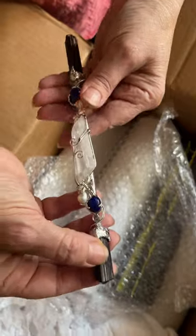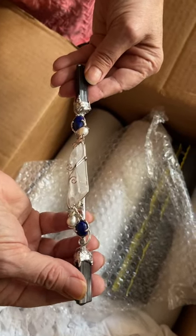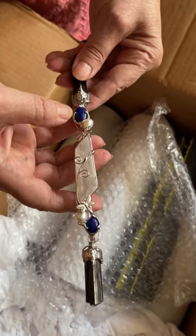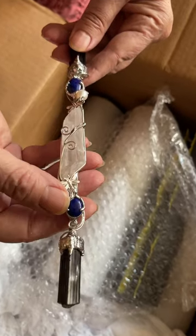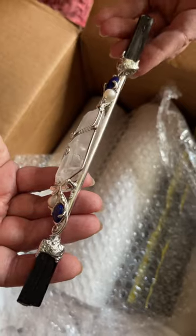These two pieces of black tourmaline were once one crystal, which split in transit. It looks like scoop put lapis and pearls to go together with the lightning struck quartz — really, really beautiful.